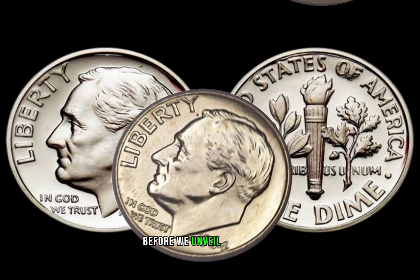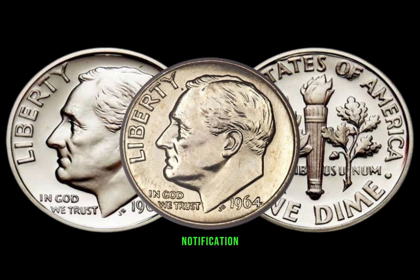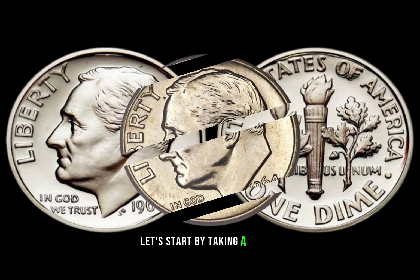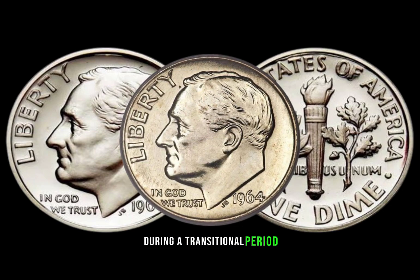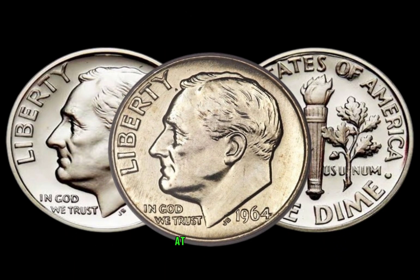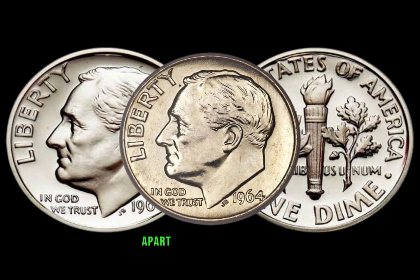Before we unveil the secrets, make sure to subscribe and hit the notification bell to stay updated on all things coin-related. Let's start by taking a closer look at the 1964 dime — minted in silver during a transitional period, this dime holds a unique place in history. While it may seem like any other dime at first glance, there are specific features that set it apart from its counterparts.